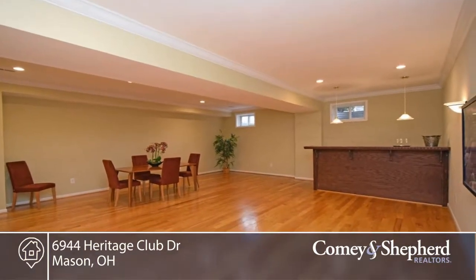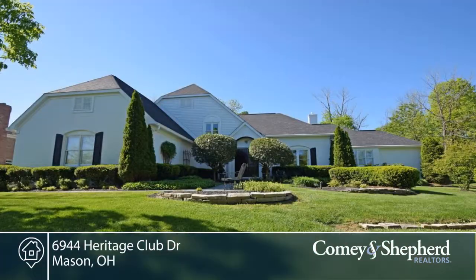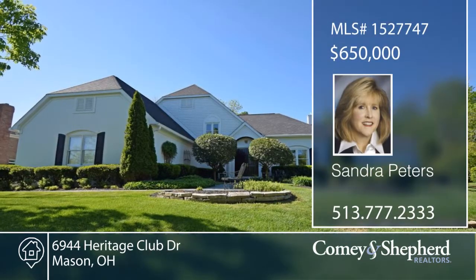You'll find 5,362 square feet in this 4-bedroom, 4-bath. Call Sandra for your tour.